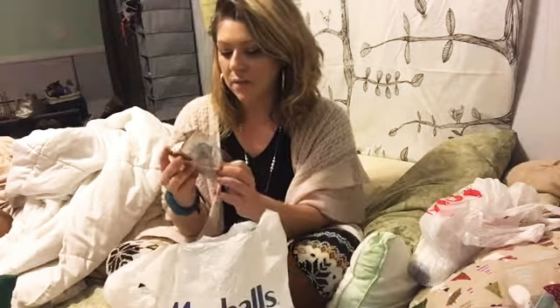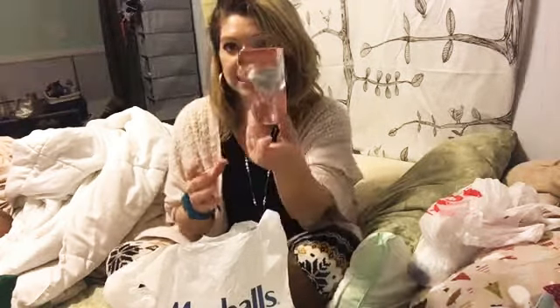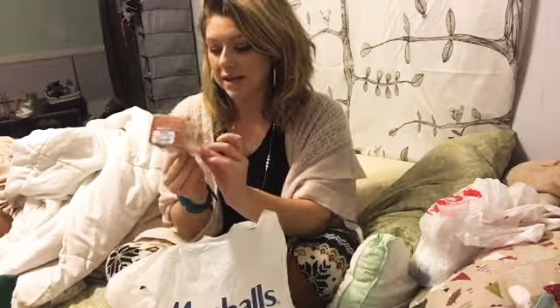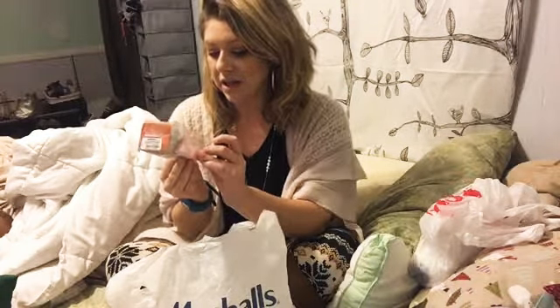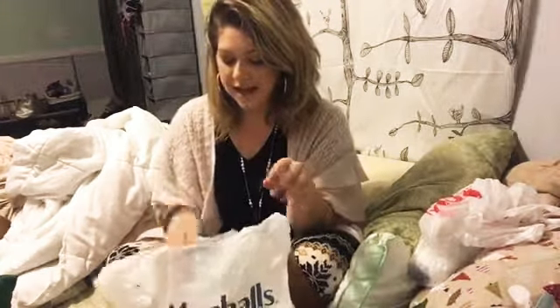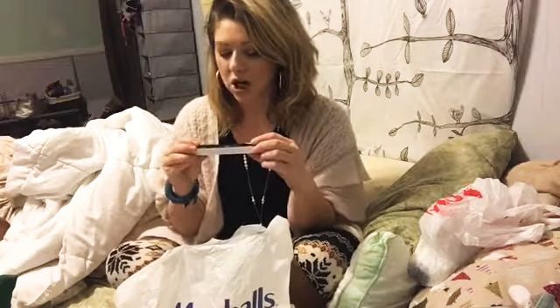Next up is from Real Techniques — this is the diamond-shaped sponge. It's the Bold Metals Collection Miracle Diamond Sponge. When these first came out I really wanted one but I feel like I just didn't grab it in time, so I never got my hands on one. I found one and it was only $3.99.